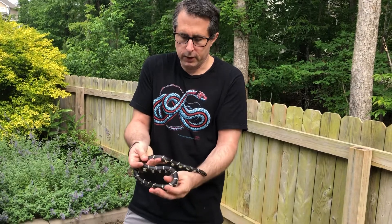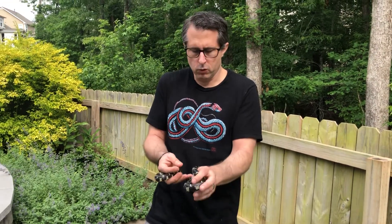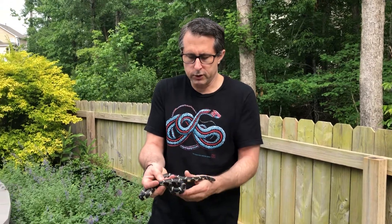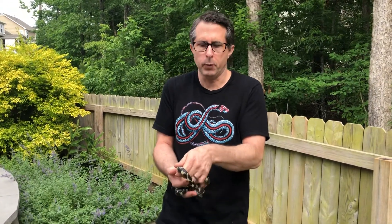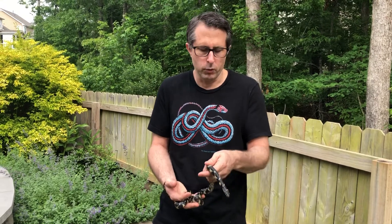This one is a young adult. They can get well over six feet, so a pretty large snake, but the chances of finding a six-foot one in a populated area like this are pretty slim. They're usually going to be in the three to four foot range for adults.